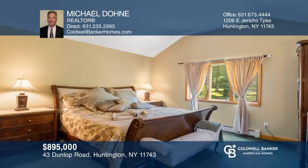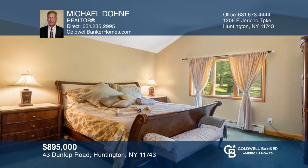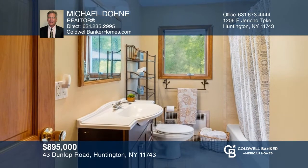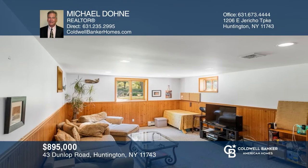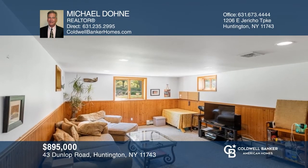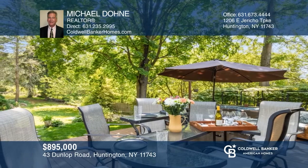This charming expanded ranch sits on 2.6 acres in the award-winning Harborfields School District. Home highlights include an eat-in kitchen, formal living and dining rooms, as well as a family room. Three bedrooms and two full baths include the master suite. Relax on two porches or the rear deck overlooking the beautiful expansive yard. This home is located one hour from New York City and just minutes to beaches, downtown Huntington, and the train. Michael Don can tell you more.